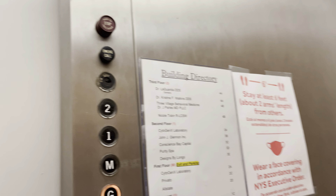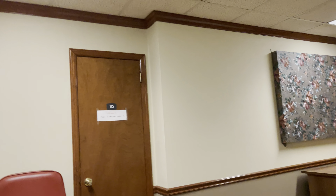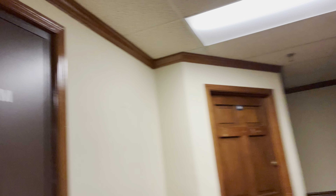I figured you guys probably want to listen to the machine, so to end the video we're going to sign it up. Here's the machine room.